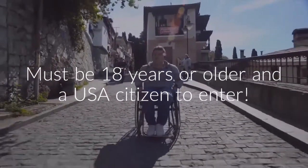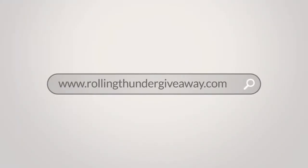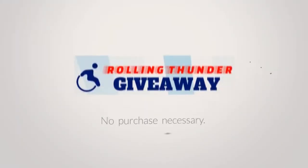Must be 18 years or older and a U.S. citizen to enter. Next drawing date is posted on our website. Visit RollingThunderGiveaway.com to enter today. No purchase necessary.